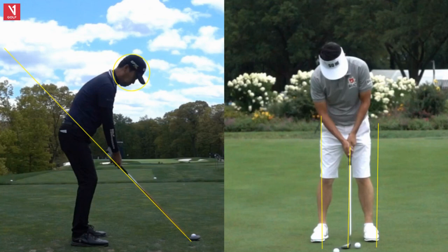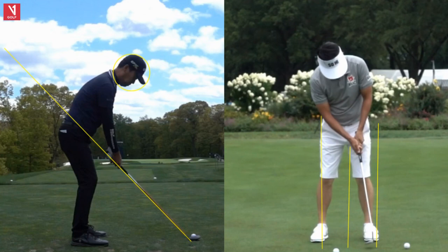In the follow-through, he takes his putter through to this line, and that's very much a one-to-one relationship between backswing and forward swing — that pendulum motion. Very important. Keep a light grip, pendulum motion, arms and shoulders, and you'll be in good shape.